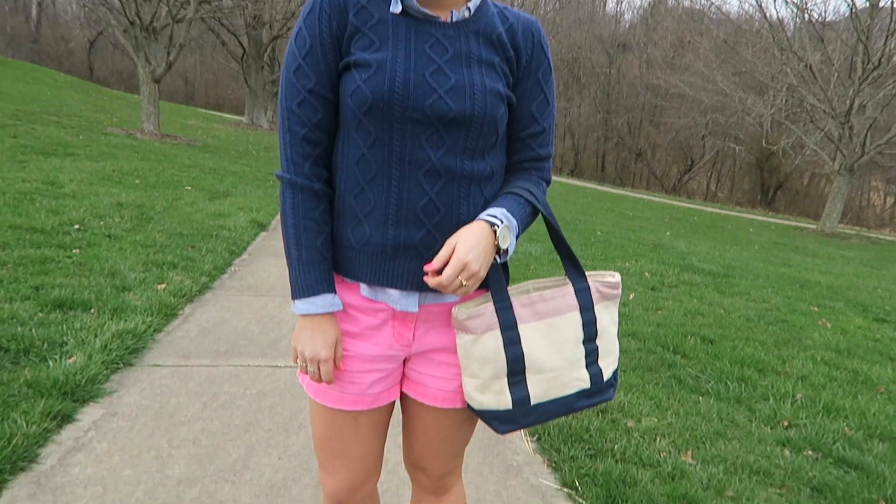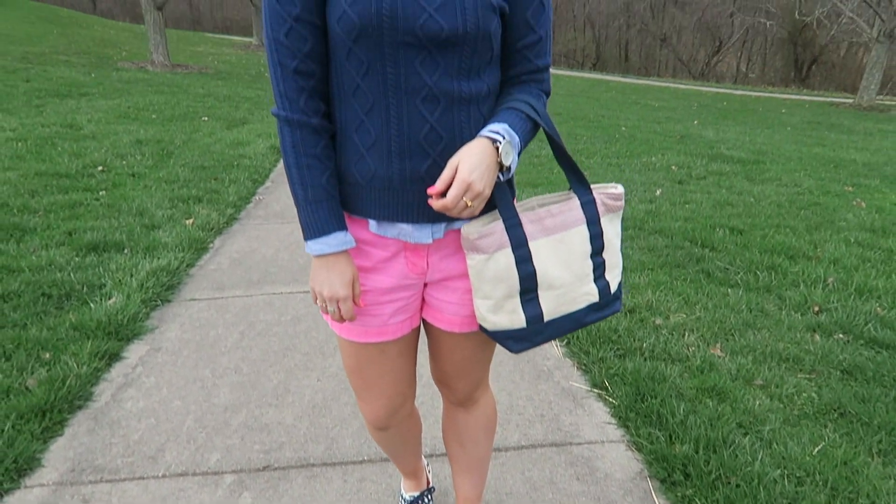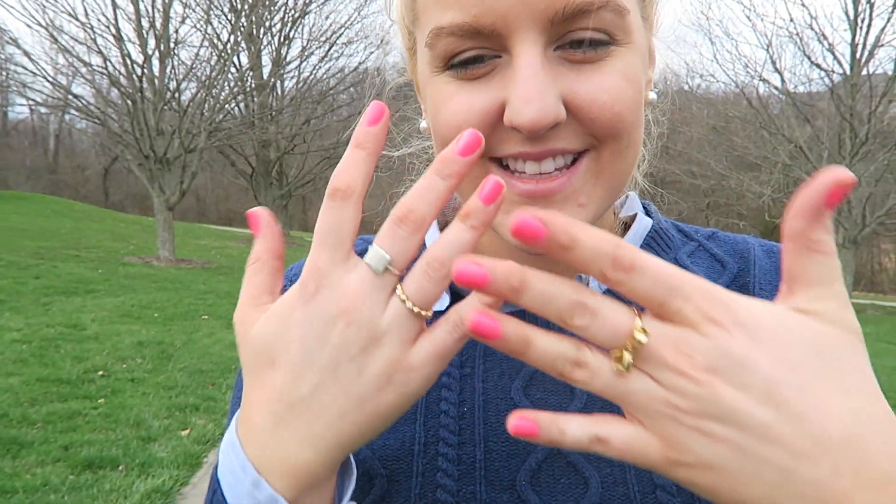This outfit's perfect for when it's a little bit more chilly. I have a sweater with an Oxford and some chinos. My shoes are Keds by Kate Spade — super fun. The sweater is from Gap, my chinos are J.Crew. And of course I have on my new watch that I'm obsessed with, my favorite rings, and my Vineyard Vines tote bag.